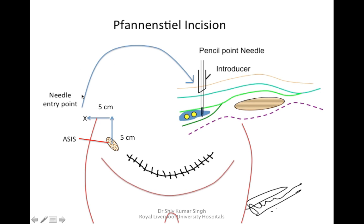One of the most common indications for this block is cesarean section, where a Pfannenstiel incision is used. This incision lies in the Iliinguinal and Iliohypogastric nerve territory. The landmark is five centimeters cranially from the ASIS and then posteriorly.